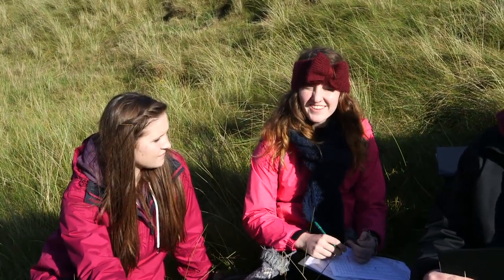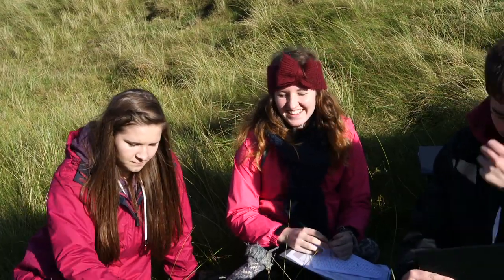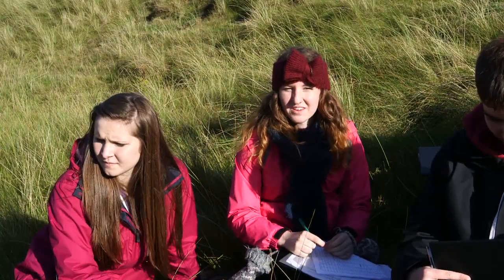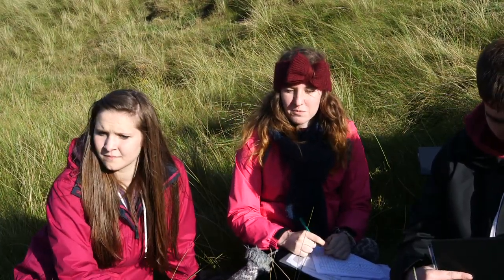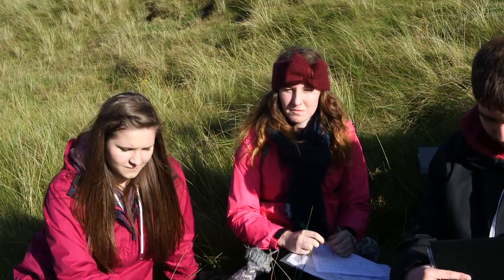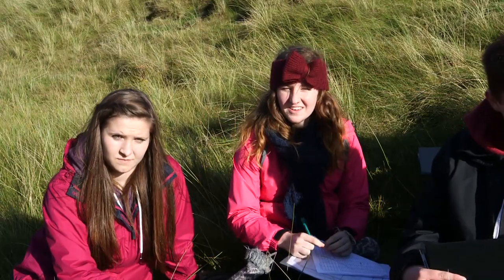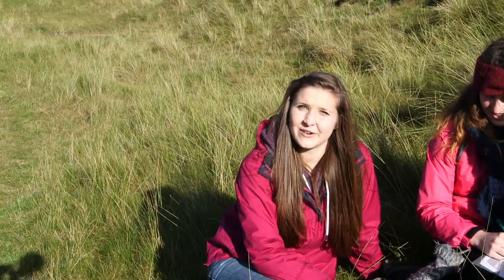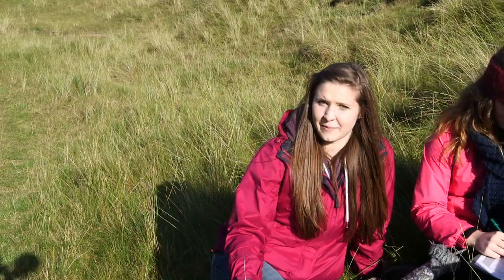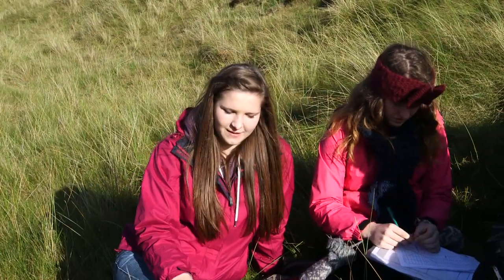And Lorna, what's grabbed you today? Just about the coastal management — how much effort and money actually goes into making the coastal town safe. A lot more involved than you first thought. And Meredith? The differences in conditions going back through the sand dunes — from the embryo dune going back through the succession.